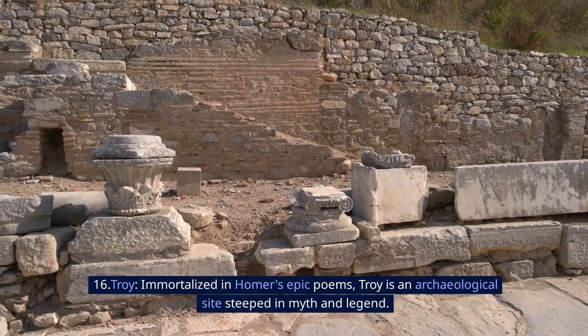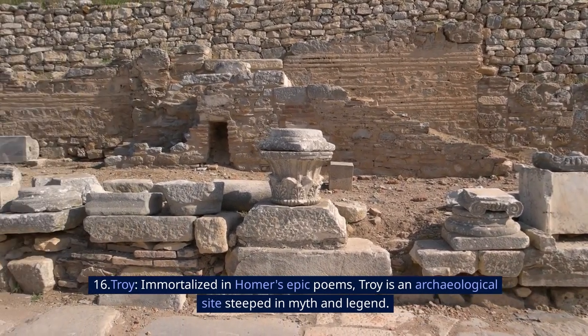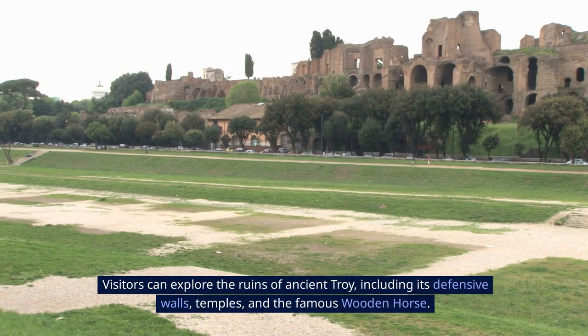16. Troy. Immortalized in Homer's epic poems, Troy is an archaeological site steeped in myth and legend. Visitors can explore the ruins of ancient Troy, including its defensive walls, temples, and the famous wooden horse.